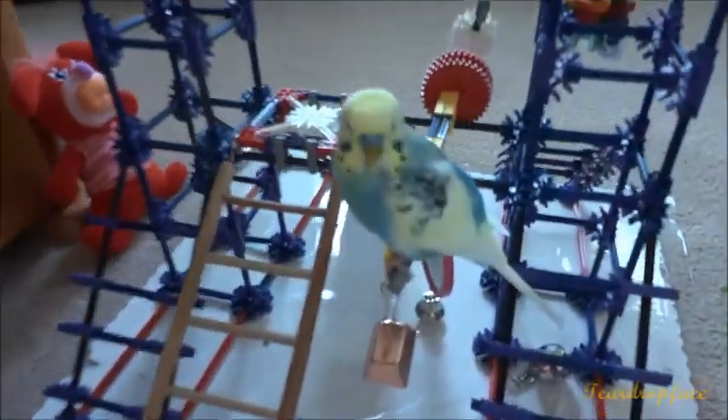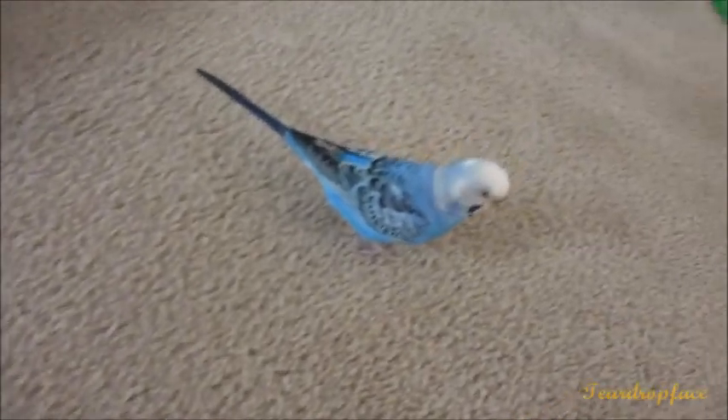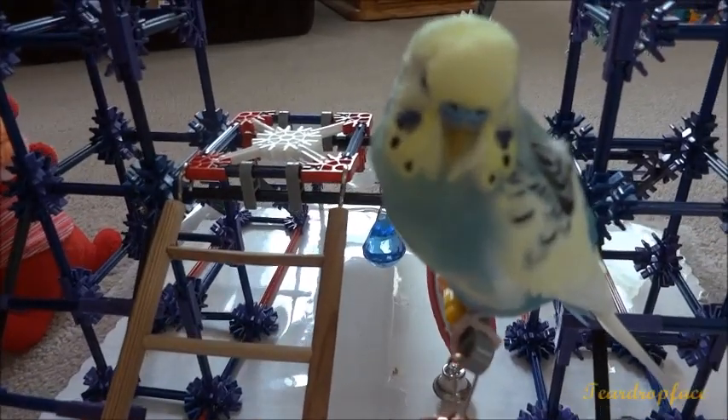We got Mango in the front. I'm surrounded by birds. Hi Blueberry, you're behind mommy. Hi Mango, how are you doing?